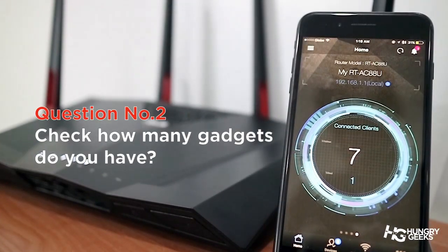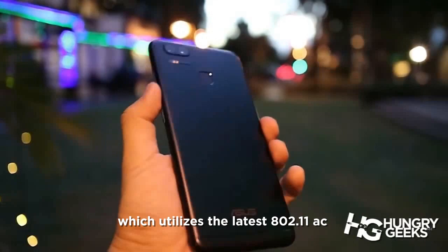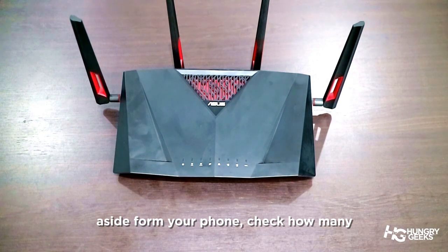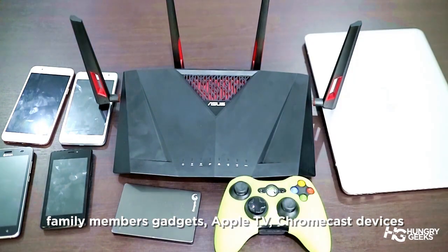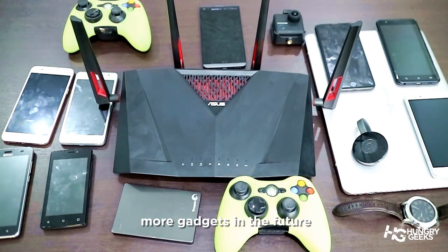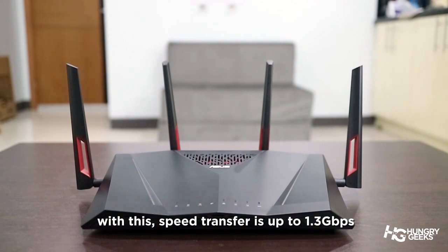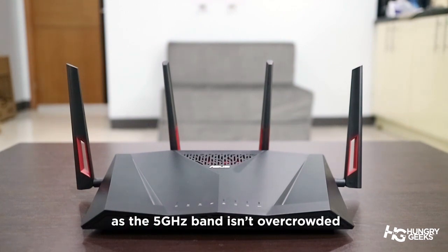Number two: check your gadgets and how many do you have? Are you using one of the latest gadgets today? Perhaps a flagship smartphone which utilizes the latest 802.11ac signal with a 5 GHz band. Aside from your phone, check how many other devices you have like your laptops, family members' gadgets, Apple TV, Chromecast devices, printers, wireless IP cameras, and even take into consideration future-proofing your network as you will eventually have more gadgets in the future. You need a router with 802.11ac capability using that 5 GHz band, with speed transfer up to 1.3 Gbps and less signal interference from other devices, as the 5 GHz band isn't overcrowded.